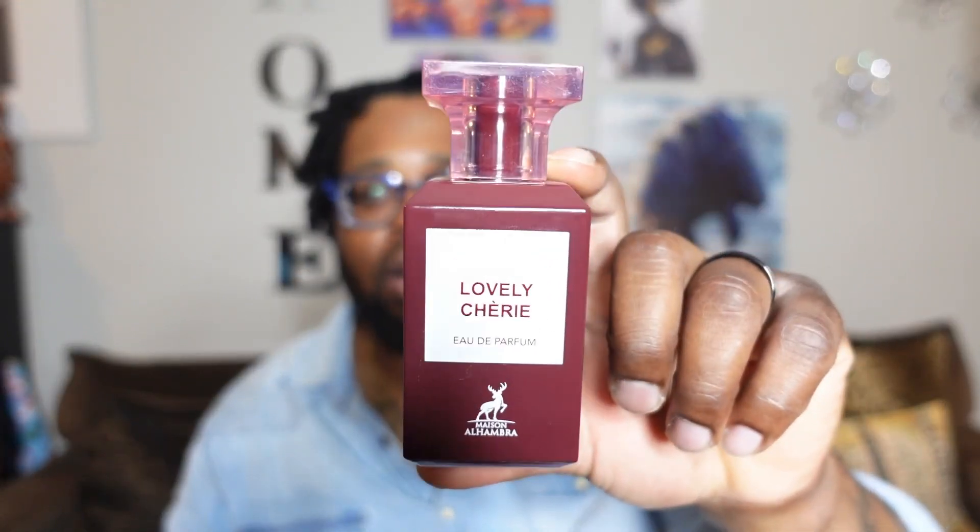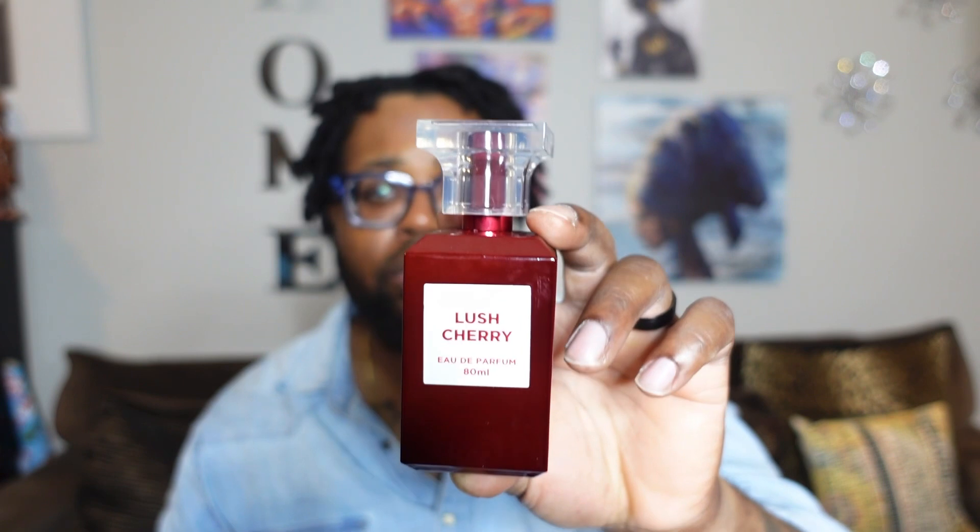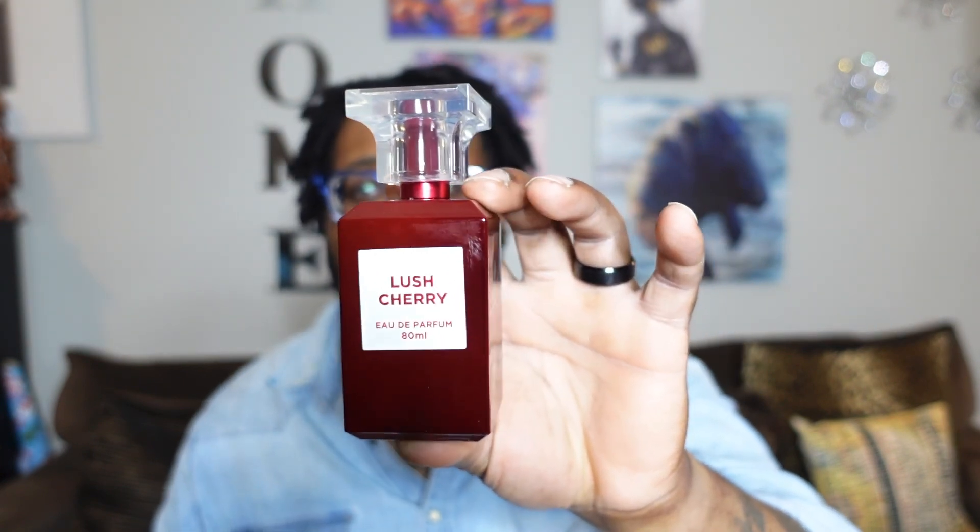Wednesday came around, and I want to show y'all — you know I have the Lovely Cherry by Mason Alhambra, which is a clone of Tom Ford's Lost Cherry. Well, I went ahead and picked up the Fragrance World clone called Lush Cherry. I'm going to do a comparison with the Lovely Cherry Mason Alhambra one coming up soon, but this is Lush Cherry by Fragrance World — a take on the Tom Ford Lost Cherry DNA — and man, this one is spectacular. Smells so nice, gotta love it.